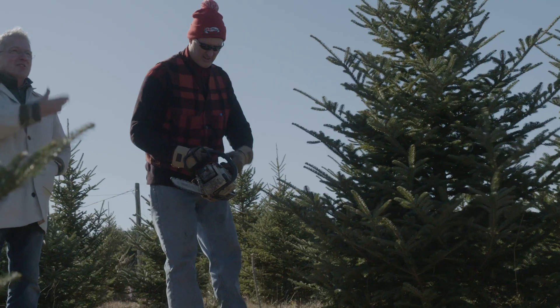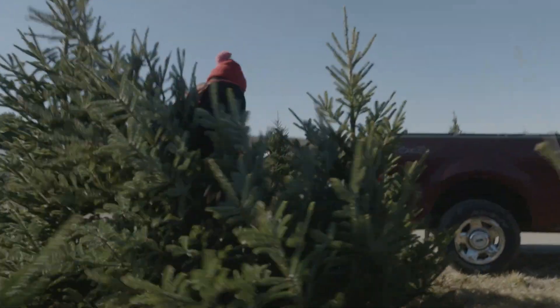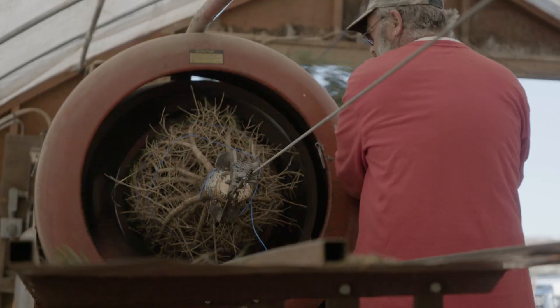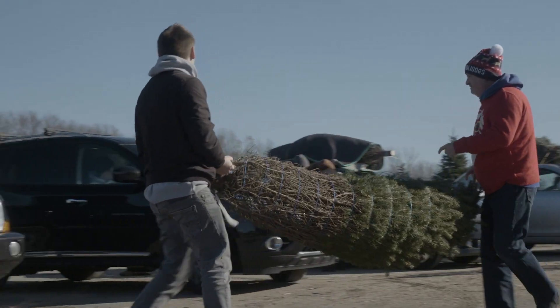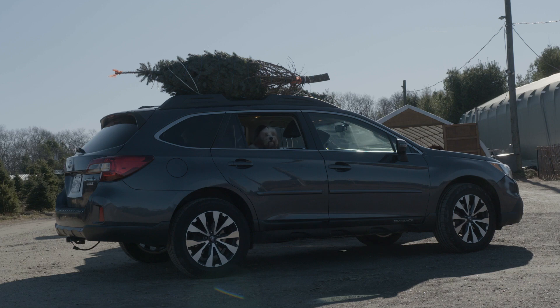Remember, we don't eat plastic turkeys, and we're not going to have any plastic Santa Claus coming down our chimneys. And we're certainly not going to have plastic Christmas trees. Buy real Rhode Island Christmas trees. Merry Christmas, all!